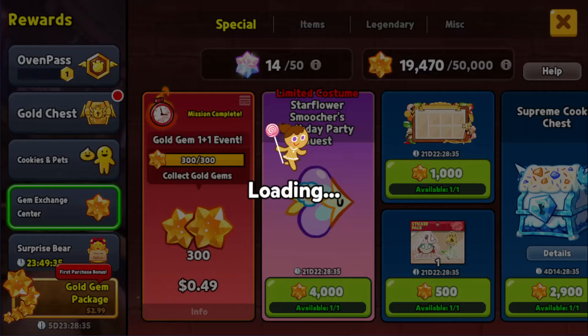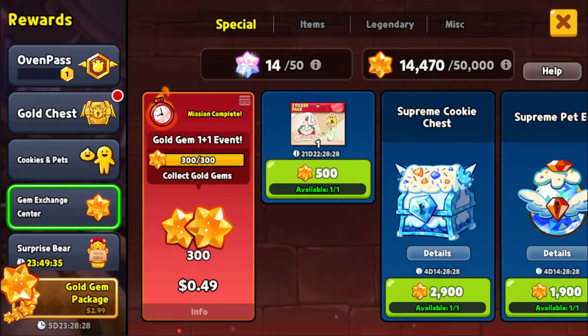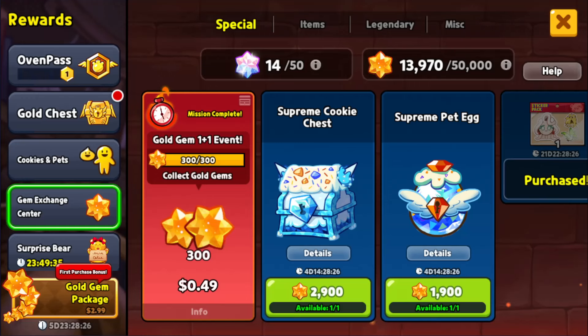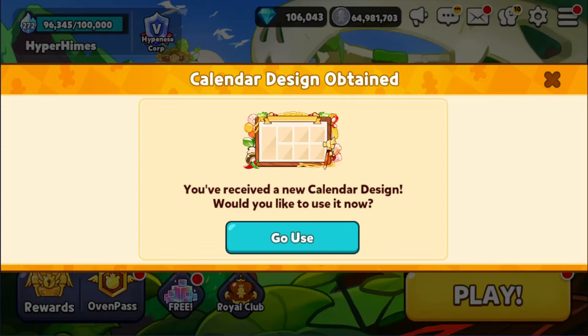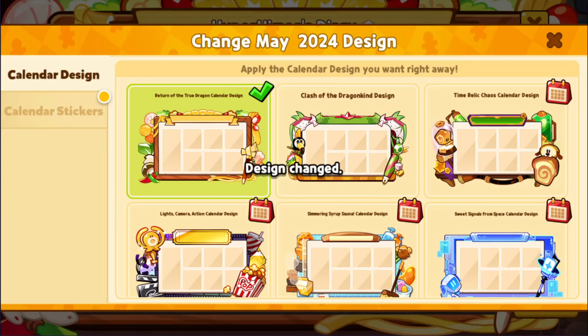And we're also gonna buy ourselves this pet costume. First, let's go ahead and buy everything here — the calendar design and the sticker set. I know we're running low on gems, but it basically has to happen at some point. We can use our calendar design and change it to this new one, which looks nice and tropical.